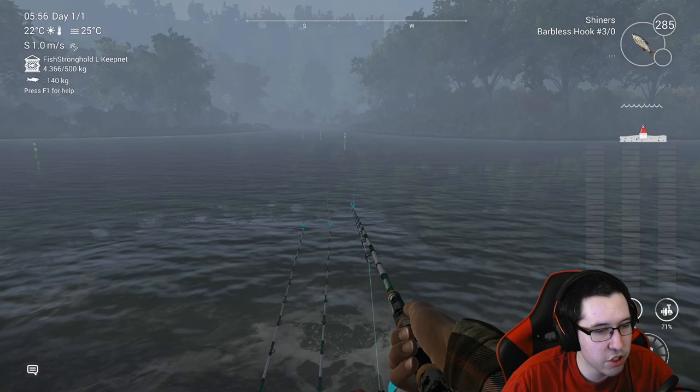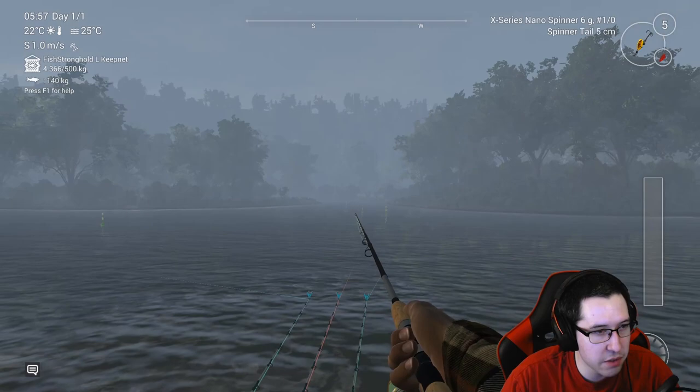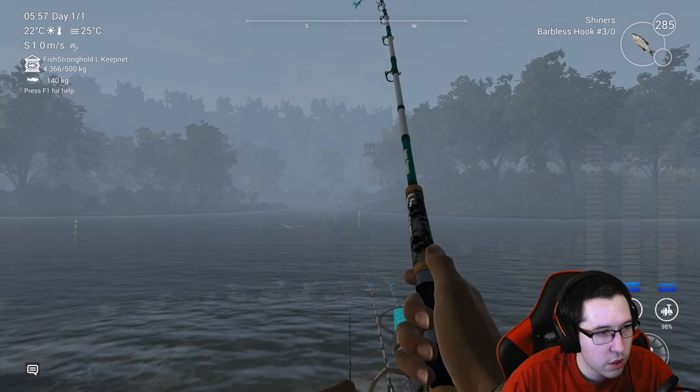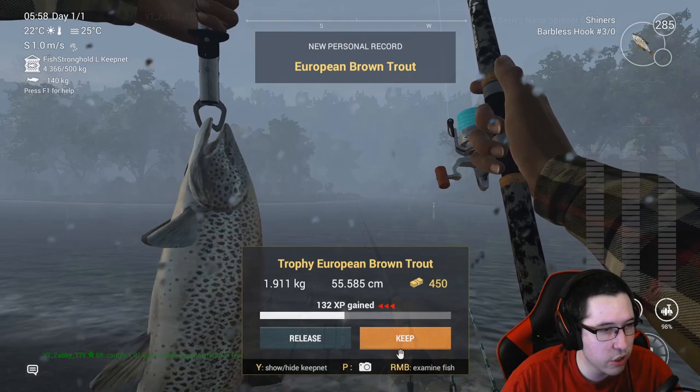I'll put some shiners on instead of spawn sacks just so you guys know you can use them here. I kind of just cast out in this general direction, with one over to the side. I'm going to use the X-Series nano spinner and cast into the back there. Looks like we already got one on — hopefully it's a good size. These rods are super overpowered. We got a trophy European brown trout.